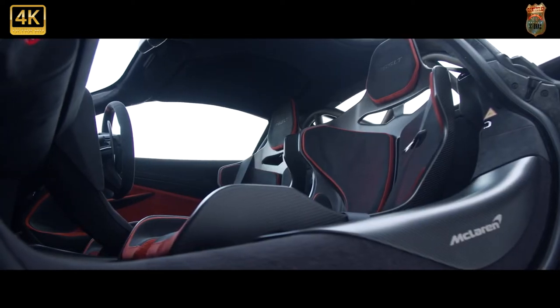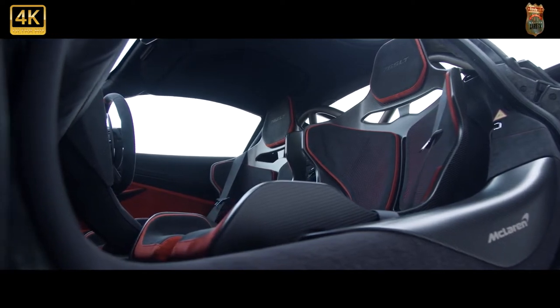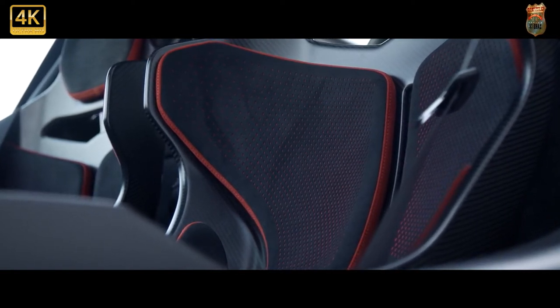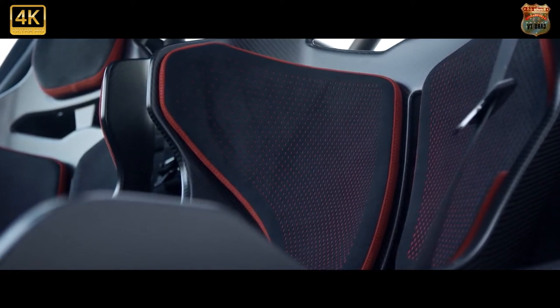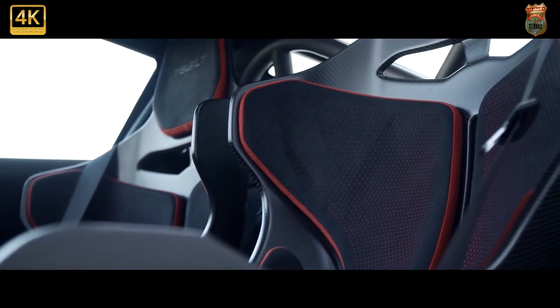The 765 LT has another 45 brake horsepower over the 720S it's based on and is 80 kilograms lighter. According to most measures, the carbon-tubbed 1,419 kg 720S is already the lightest car in its class, so taking 80 kilograms out of it is not the work of a moment.